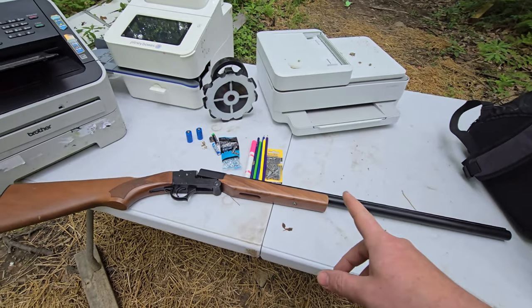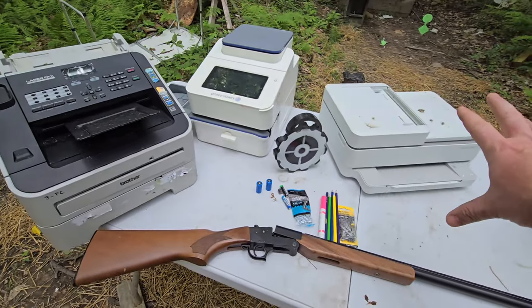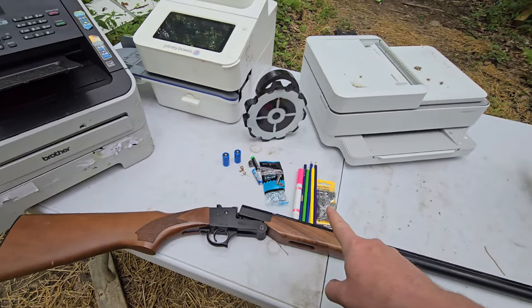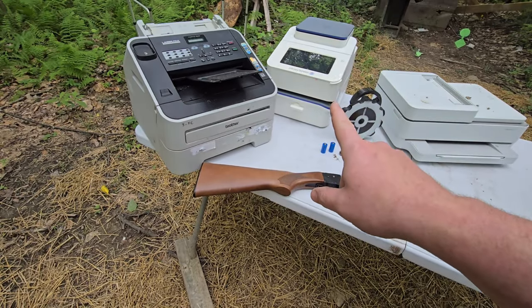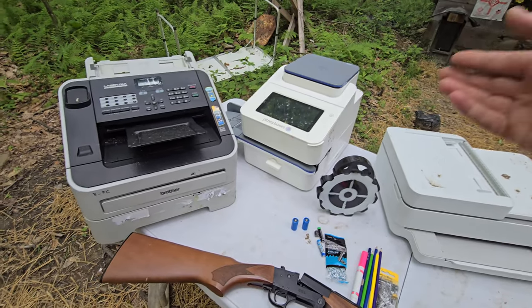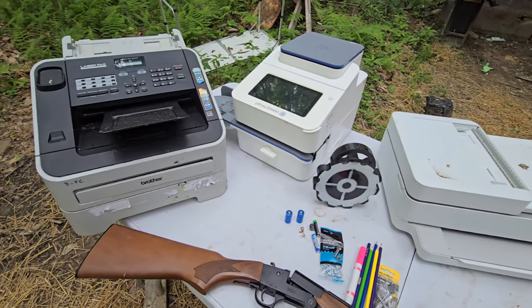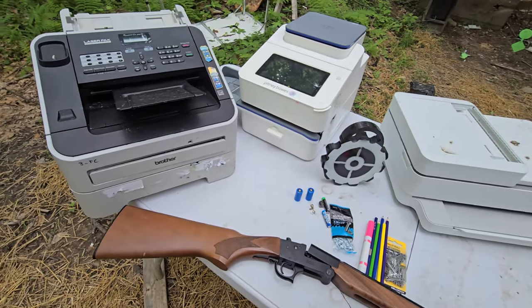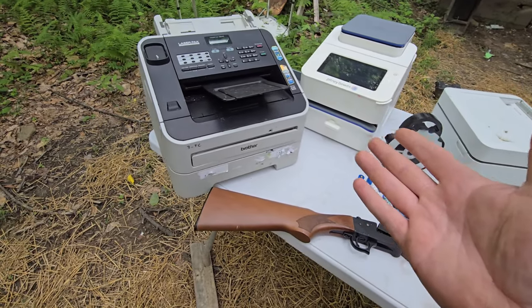Today this is what we're gonna be doing. We got some expensive items here and some really cheap items. These are business items that need destroyed. You can't resell them - they might have a little bit of trace data in them, so they need destroyed.